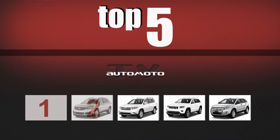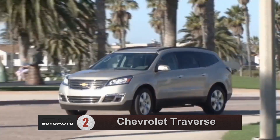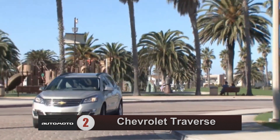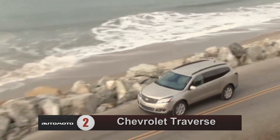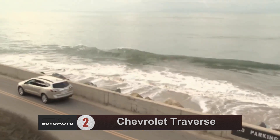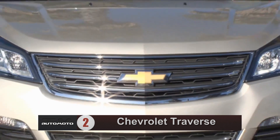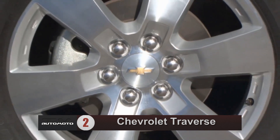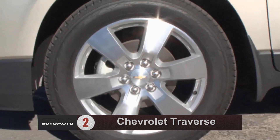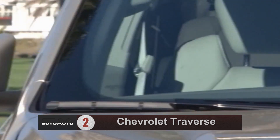Number two, the 2013 Chevrolet Traverse is a versatile midsize SUV with a comfortable ride, massive cargo room, and solid fuel economy. While test drivers wish it had a bit more power, its V6 engine is adequate for most shoppers. Auto critics applaud its car-like handling and comfortable ride. The six-speed automatic transmission shifts fairly smoothly, though one test driver noticed a delay in downshifts.